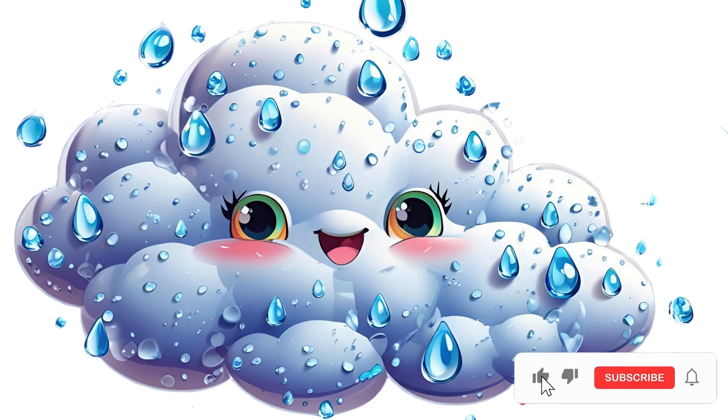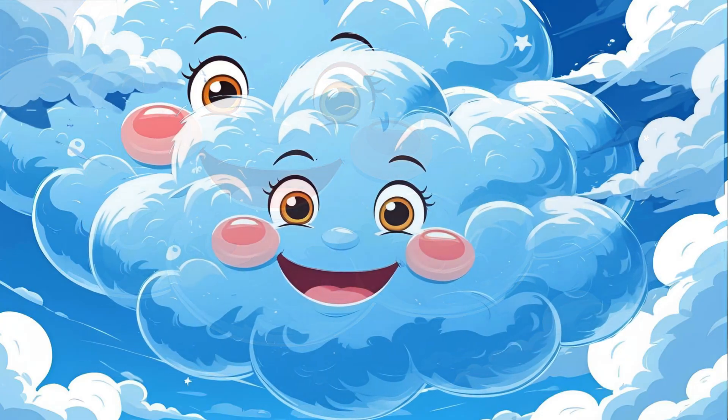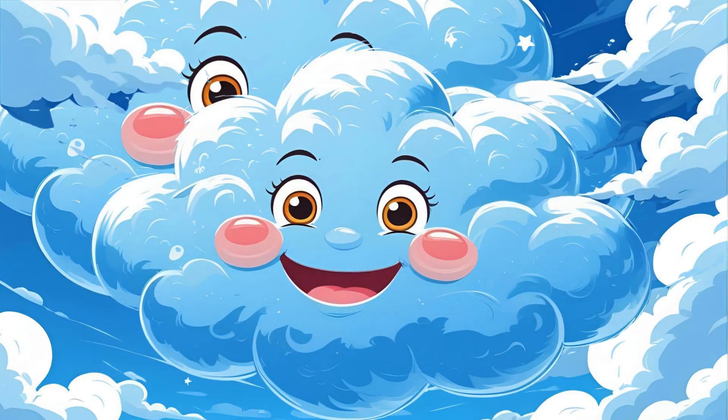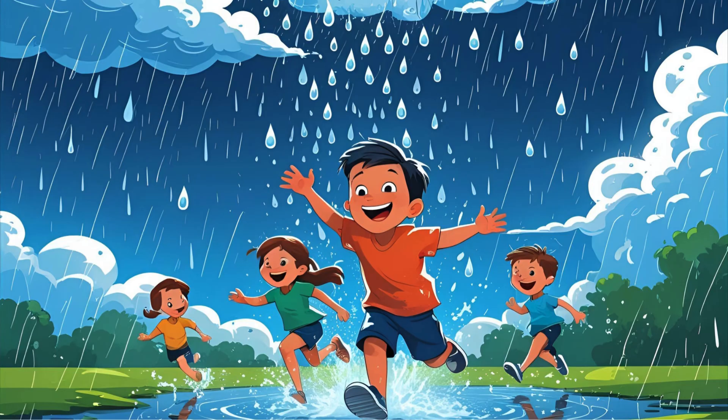That's called condensation. Those little drops group up to form clouds, like a crowd of tiny water dancers in the sky. And when too many drops squish together, bang, they get heavy and start falling down. That's rain.